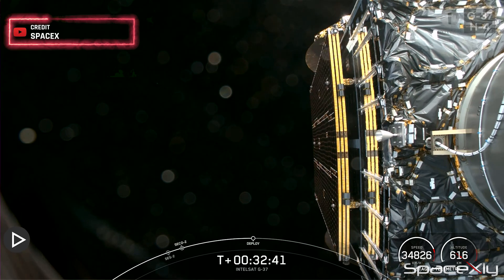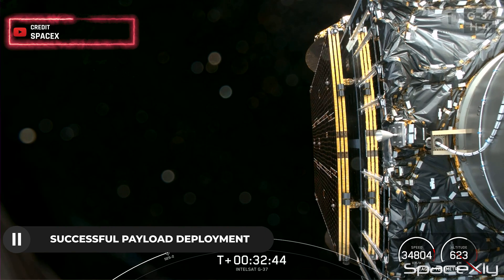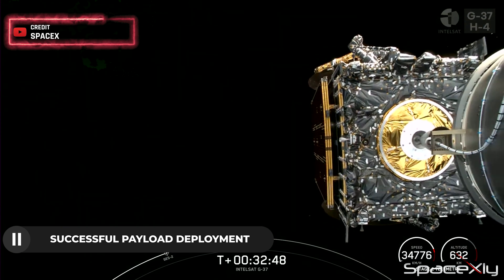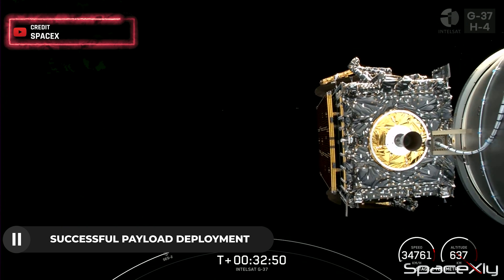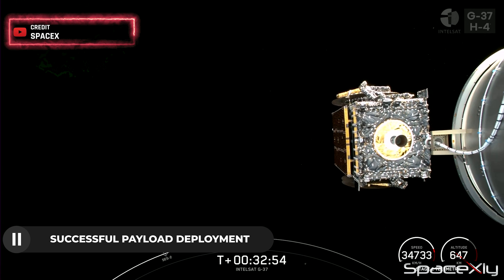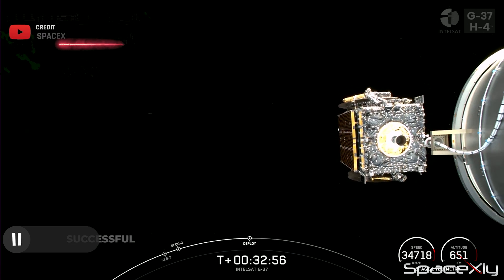After 32 minutes into the mission, the Galaxy 37 satellite was successfully deployed into a geostationary transfer orbit. Galaxy 37 spacecraft separation confirmed. The view from the onboard camera on the second stage was breathtaking.